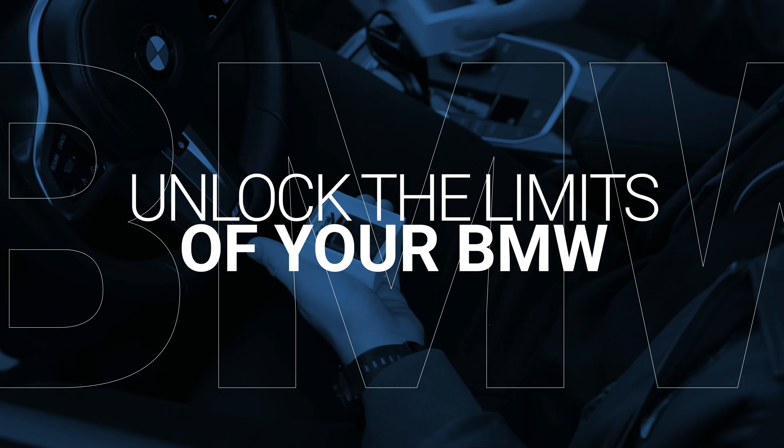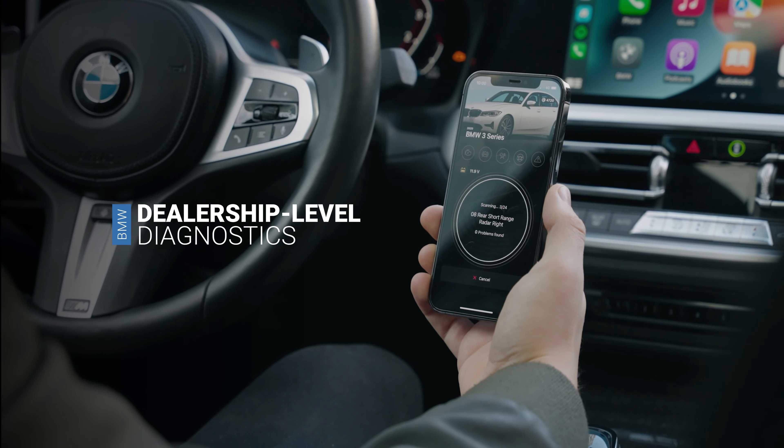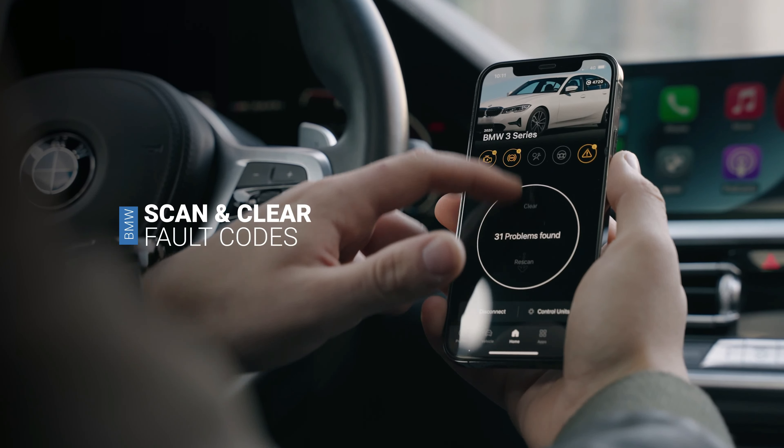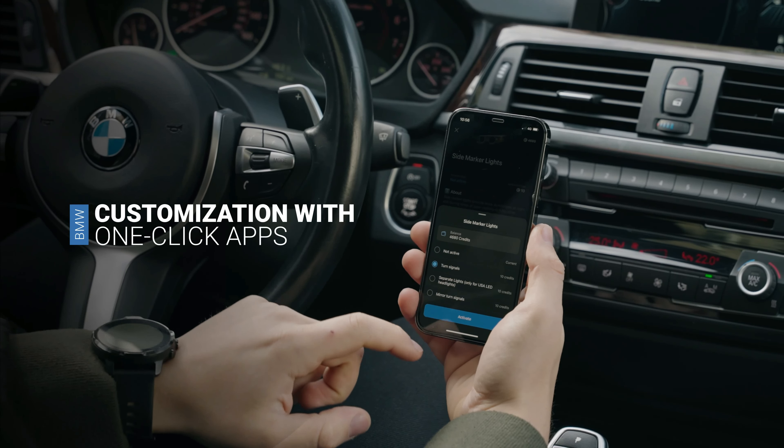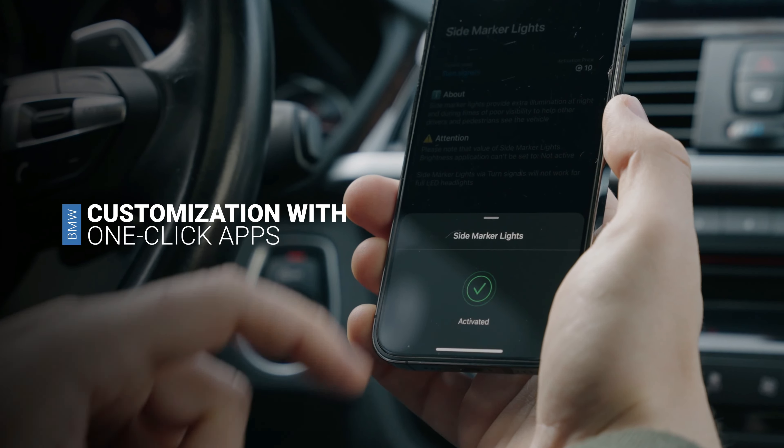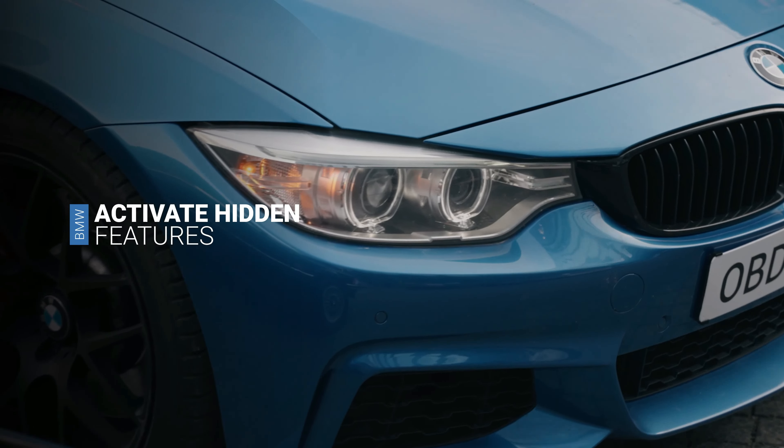Great news for OBD11 owners. OBD11 will now allow BMW owners to scan any faults on any control units of their car and customise their cars with one-click apps. If you're interested in OBD11, follow the link in the video description.